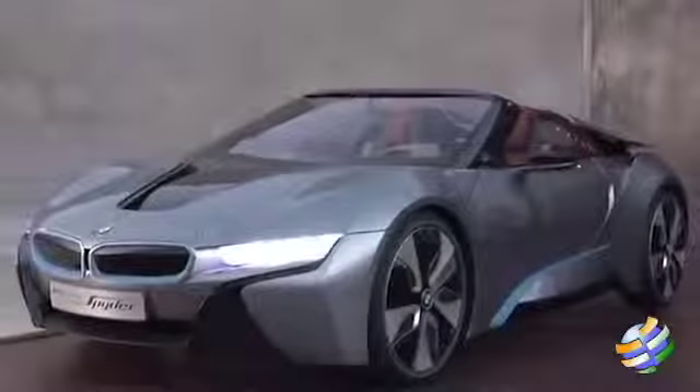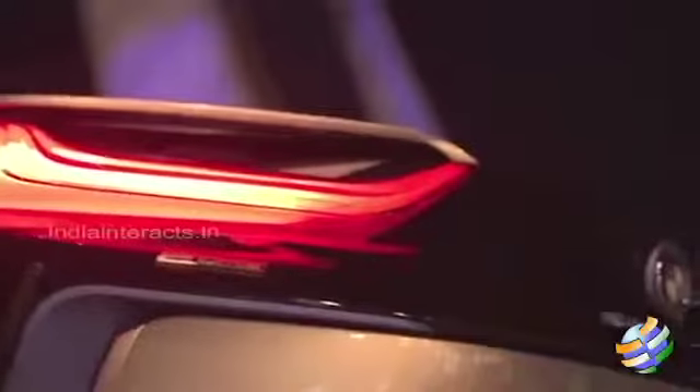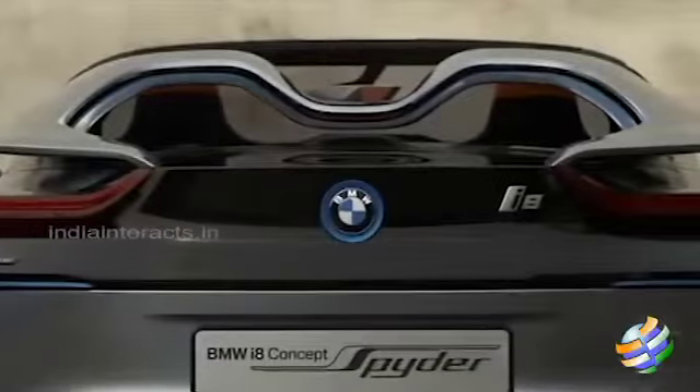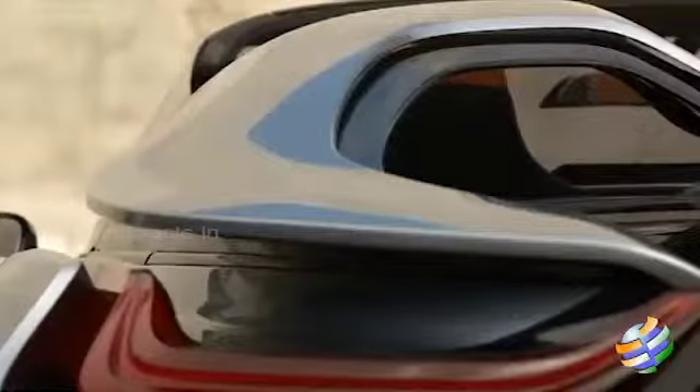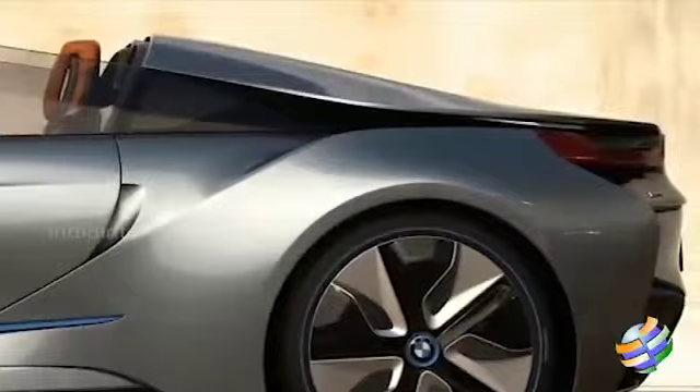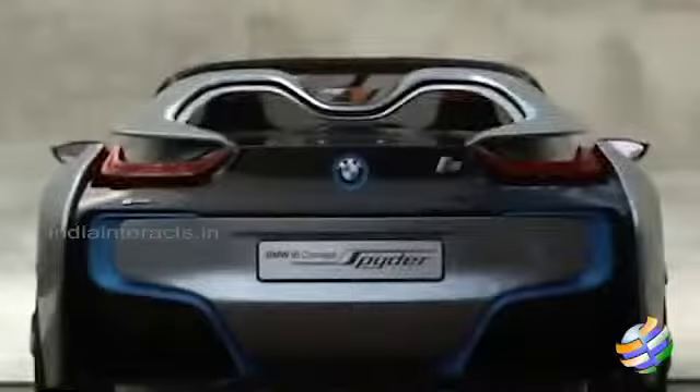The topless i8 comes barely a year after BMW wheeled out the i3 and i8 concepts at Frankfurt. The i8 also famously starred in Mission Impossible Ghost Protocol, driven by Tom Cruise's Ethan Hunt. Described as an open top with genuine sports car performance but with fuel consumption no higher than you would expect from a small car, the i8 Spyder has a slightly shorter wheelbase and overall length compared to the fixed top i8.